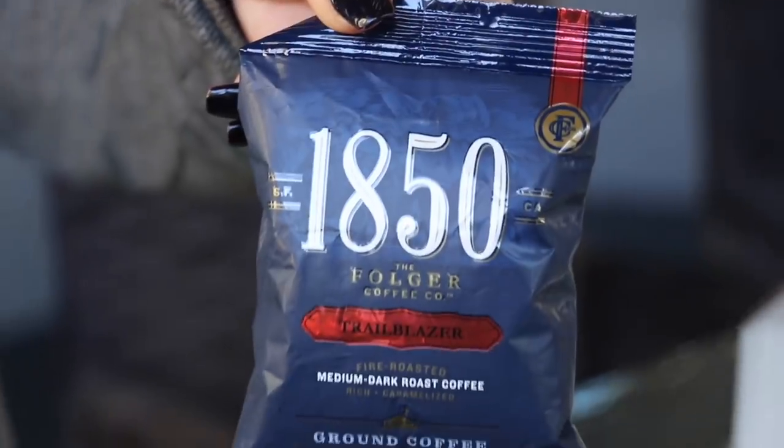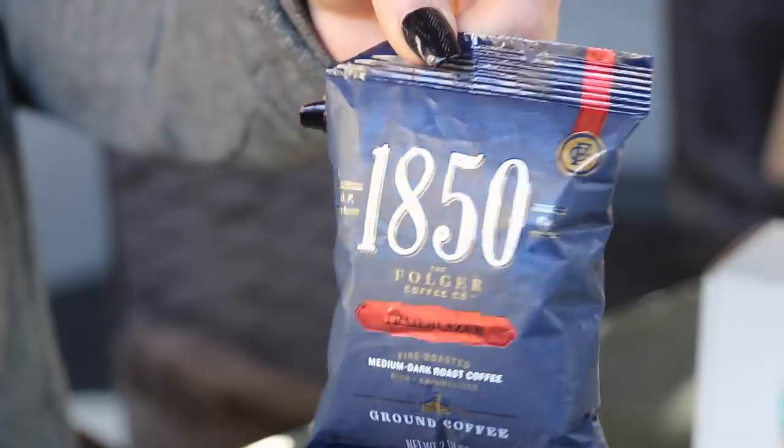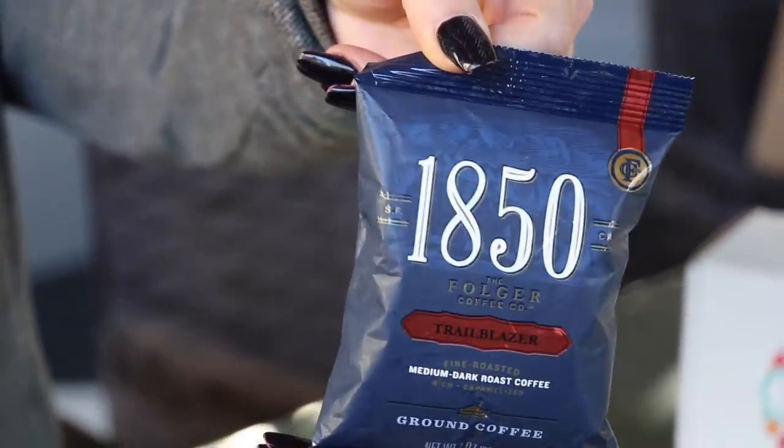Next — how did you know I'm a coffee drinker?! This is called 1850 by the Folger coffee company. I did not know Folgers made little bags like this. It's a medium dark roast — 'embrace the bold.' I have a very nice built-in coffee maker at home and I like to grind my own beans, but I am definitely going to try this.